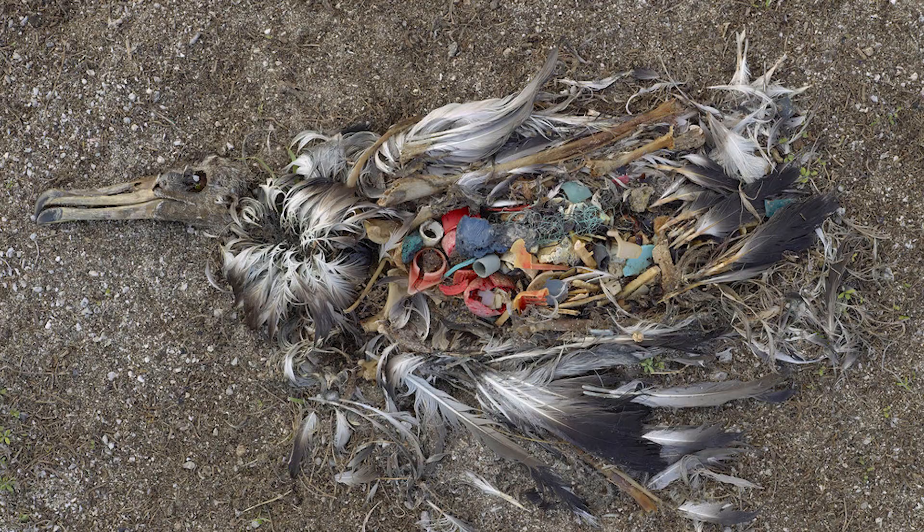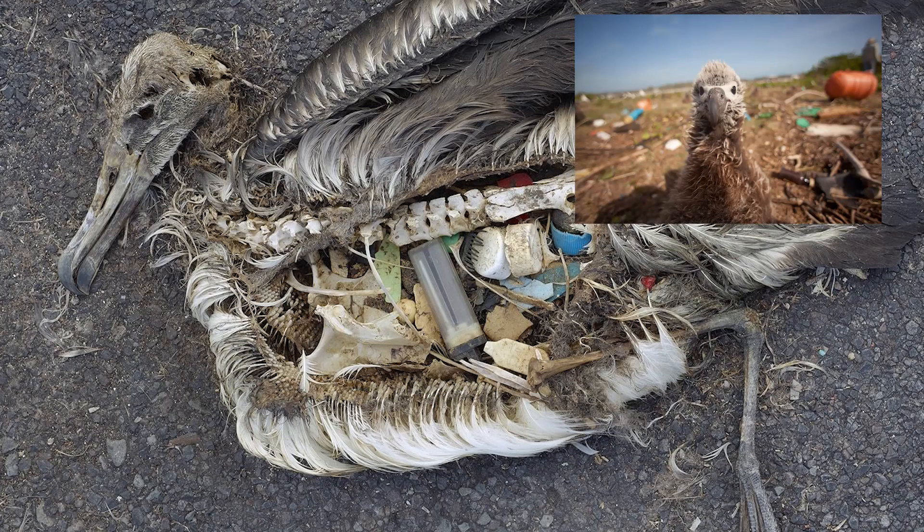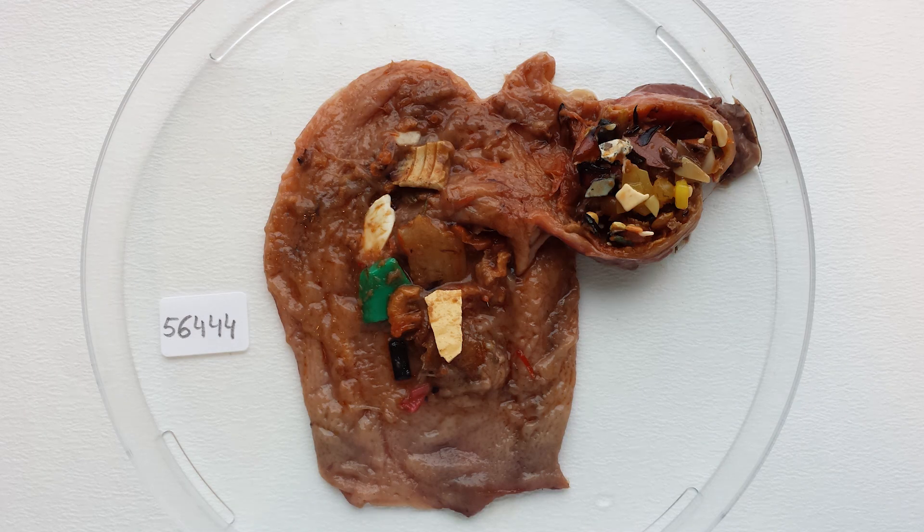A few years ago, there's this photographer, Chris Jordan, that published some pictures that went kind of viral on the internet of Laysan albatross from Midway Islands with body cavities that were completely full of plastic. These birds were actually albatross chicks. It just seemed like the plastic was kind of exploding from the inside out. A few months ago, I actually started working on plastic ingestion by seabirds and I was just directly confronted with this issue.